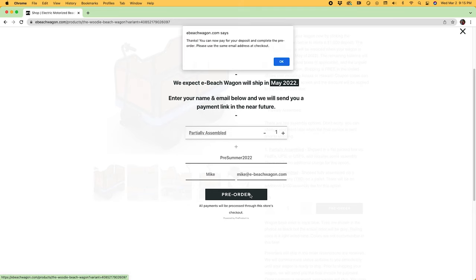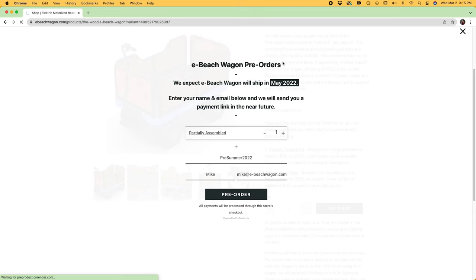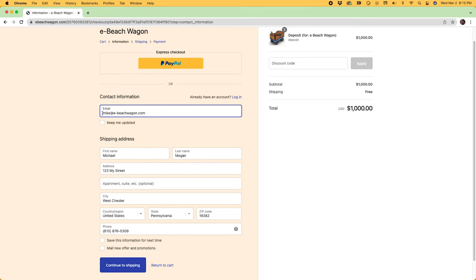Hit the pre-order button and hit OK. Then enter your contact information: email, name, address, and telephone number. Don't worry about filling in the discount code on that screen since you already put it in on the first screen.